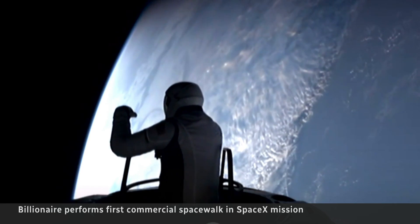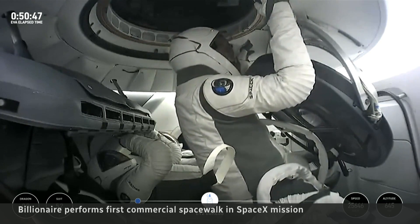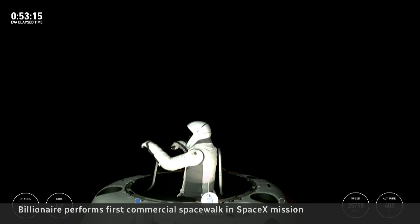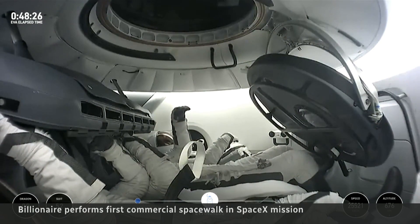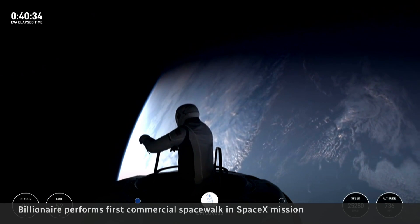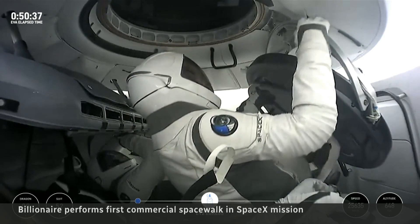Shortly after his 10-minute spacewalk, it was SpaceX engineer Sarah Gillis' turn. Really cool to see one of our own out there. That's awesome. While only Isaacman and Gillis exited the capsule, two other crew members were sitting inside, also exposed to the vacuum of space. This was more than just a chance to view Earth at its finest — it was a test of SpaceX's new spacesuits.